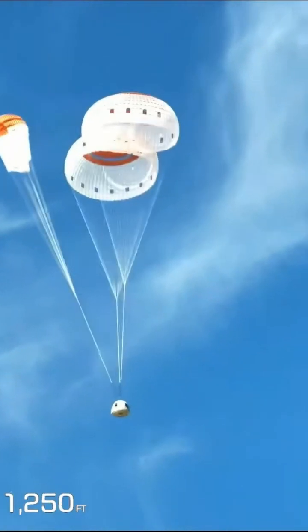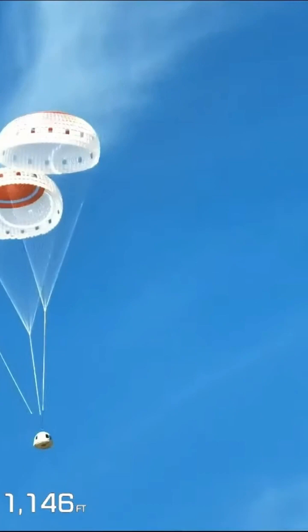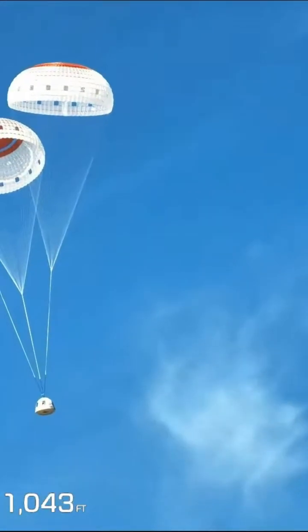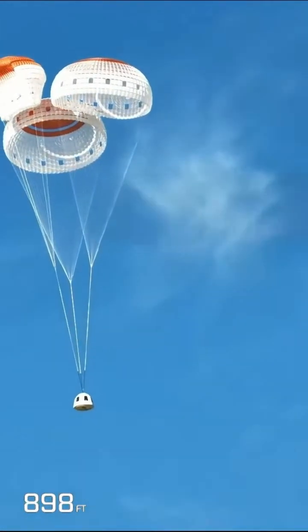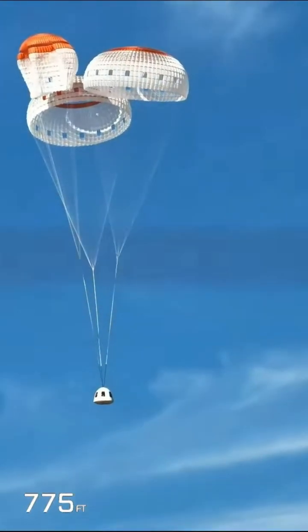We're going to continue following this as it approaches the West Texas desert. It looks like the stats you're seeing on the screen are accurate for the capsule descent — that's the correct expected descent speed after the parachutes have deployed, right about 16 miles an hour.